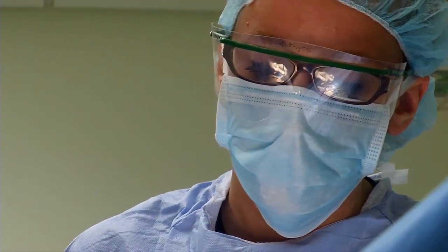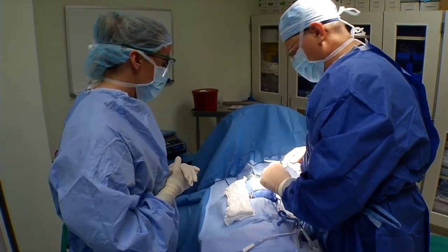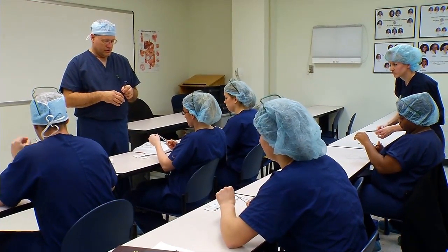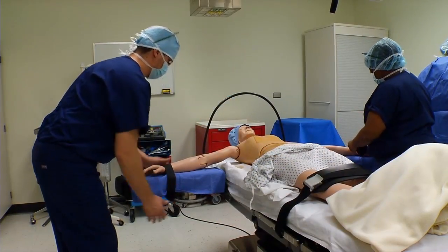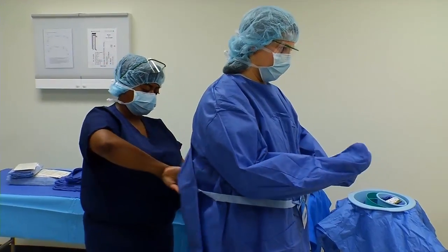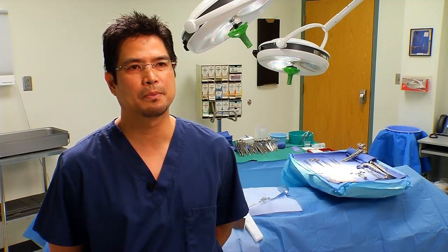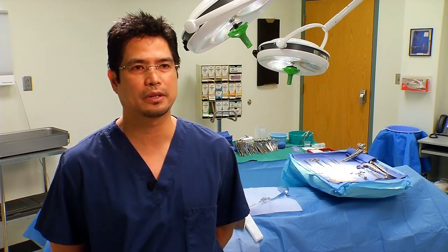The job outlook for this profession is great. The demand for surgical techs is growing and we regularly place 90 to 100 percent of our students in the field. We're just like a close-knit family. It's easy to interact with one another, and that's what I like the most about the program — it helps you prepare your skills to become a surgical technologist.